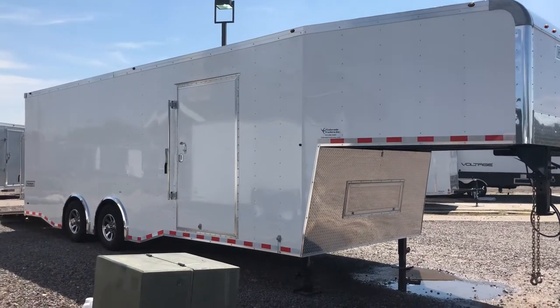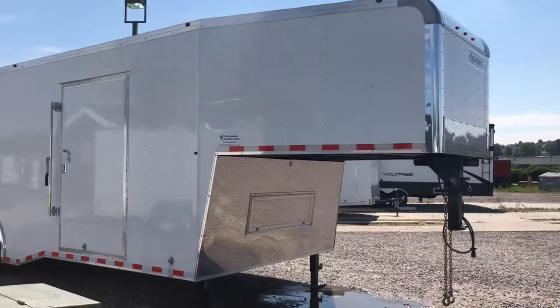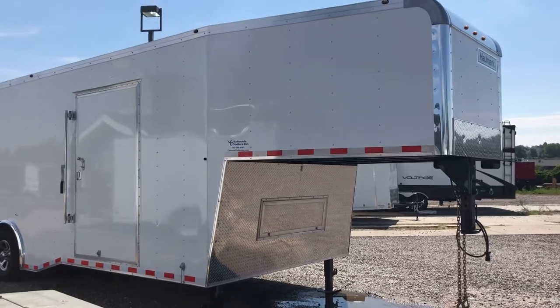This unit gives you guys 24 foot of deck plus an 8 foot neck. It also has the 45 degree nose on it, so it's compatible for short beds or long beds, which is a bonus.